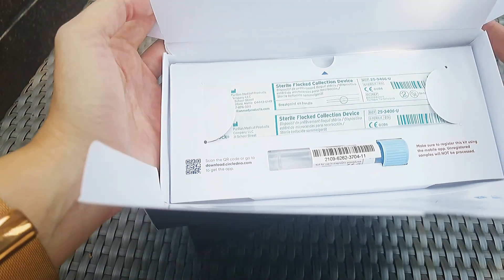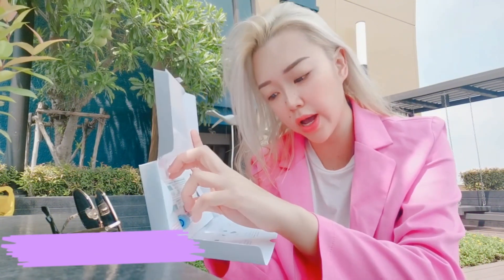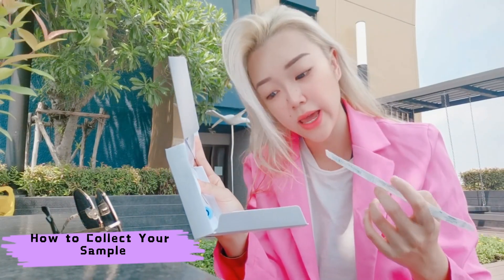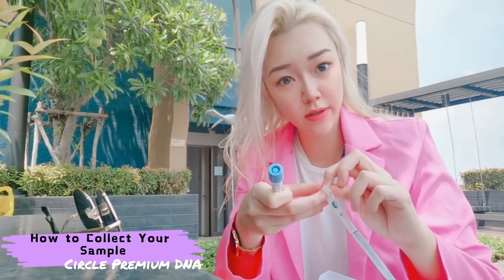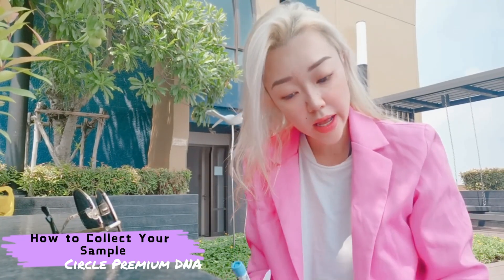Here's how it's done: I remove the swab from the package, making sure it does not touch the teeth, then rub it inside the cheeks, and place it in the tube.